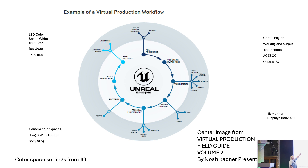It starts at the top with pre-production: virtual art department, visualization — all those guys are working off Rec 2020 monitors at 4K. Nobody's really talked about working in Rec 2020. Your working color space is ACES CG. The output is PQ to the Brompton processors. Everybody's working in 4K at Rec 709.